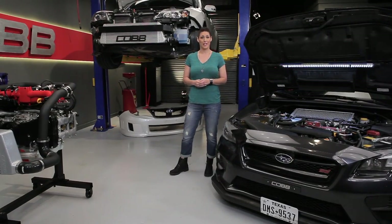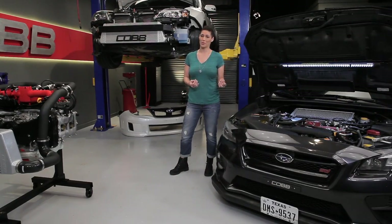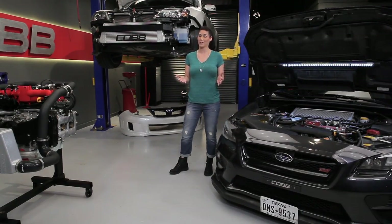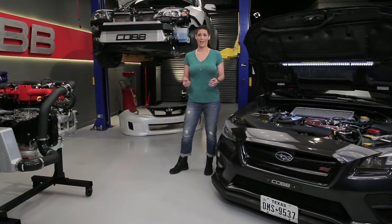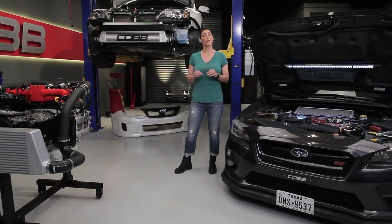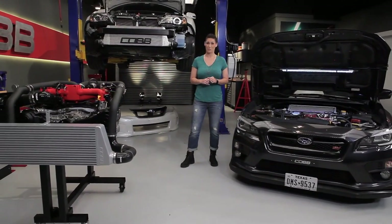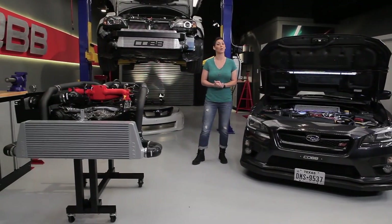Our primary objective with tuning is to make our engine run as efficiently as possible. In our previous episode, we discussed that the more air you can cram in and evacuate in a timely manner, the more power you can make. Now we have our turbo to thank for compressing the air, but with the added pressure comes heat. Hot air is less dense, which is not what we want when we're trying to make more power.